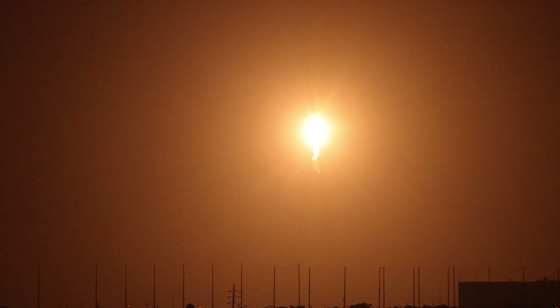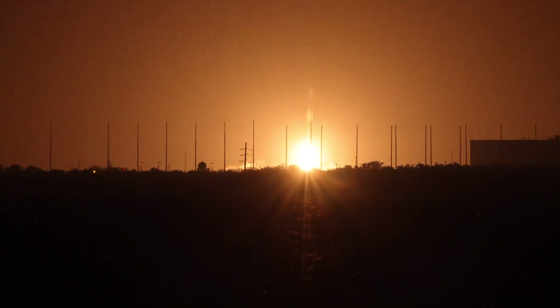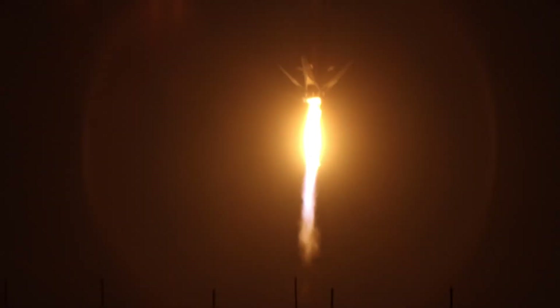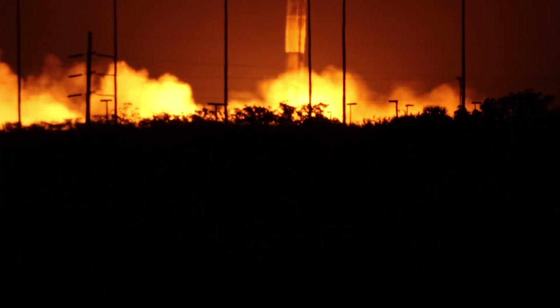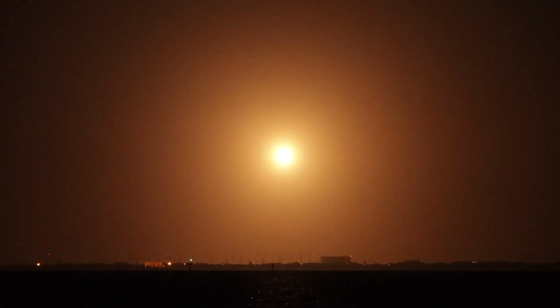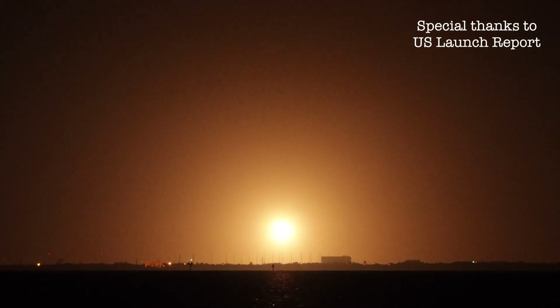Stage one entry burn startup. At the start of the entry burn there. Got some great views from our tracking team. Stage one entry burn. And confirmation of a landing burn, with the sonic boom to follow. And the sonic boom.